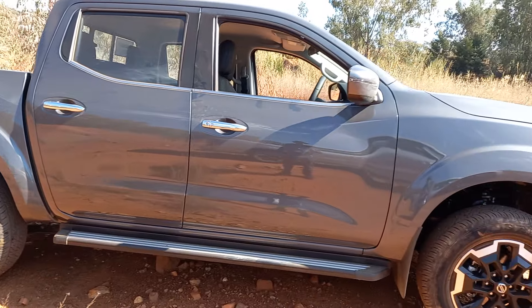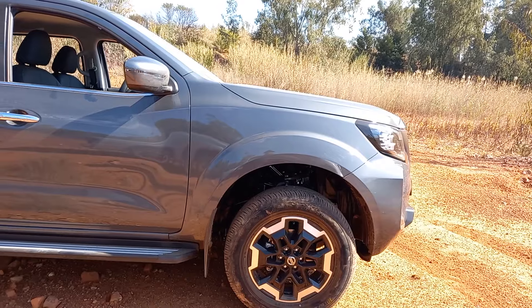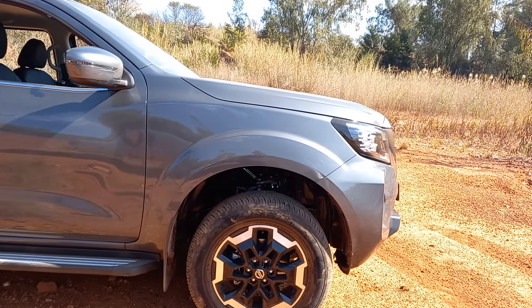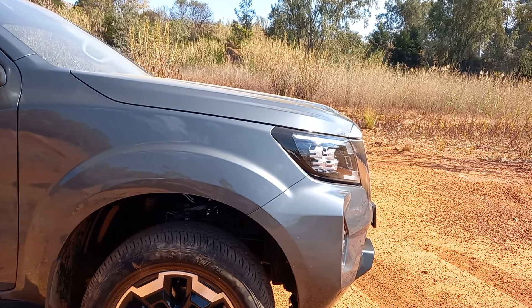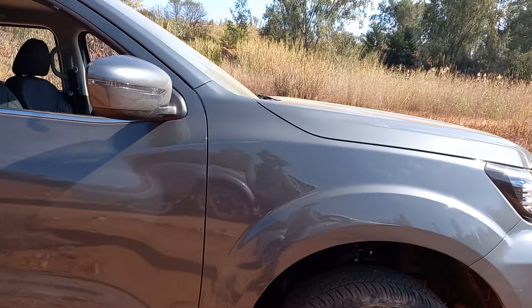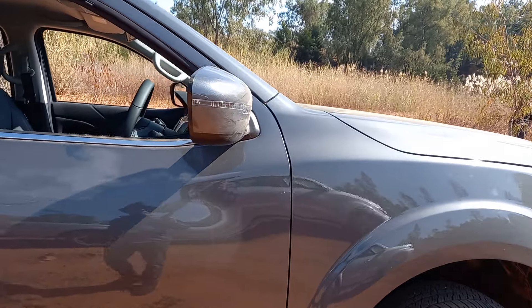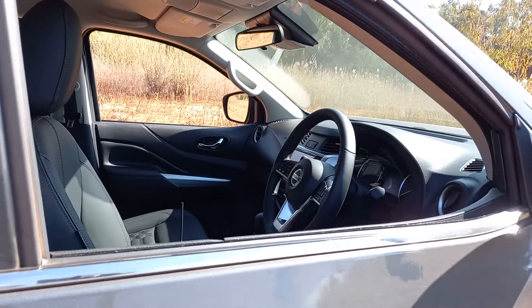This is the LE model, which is the middle of the range, and you're looking at about 650,000 rand. It comes with a seven-speed automatic gearbox powered by a 2.5-litre four-cylinder diesel engine producing 140 kilowatts and 430 newton metres of torque.